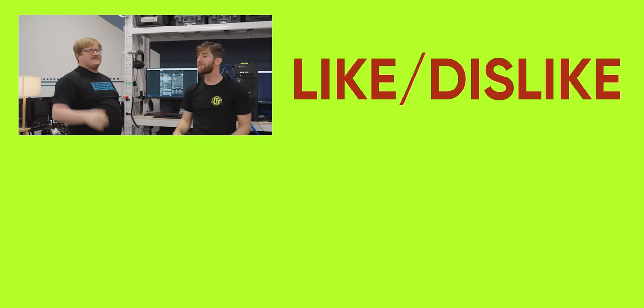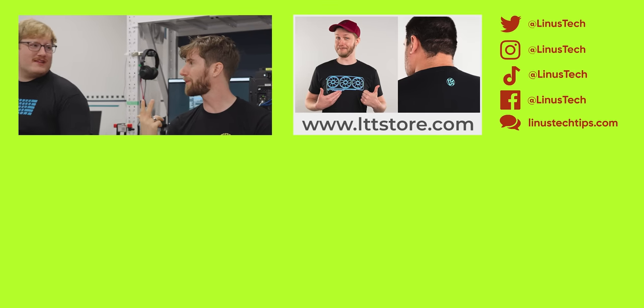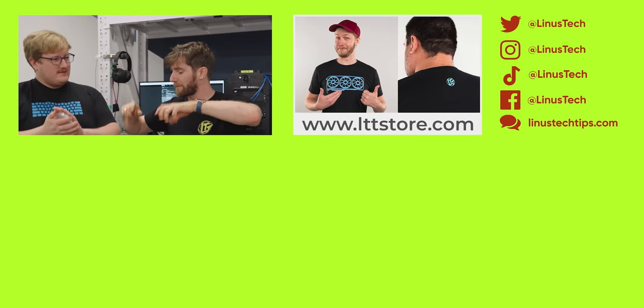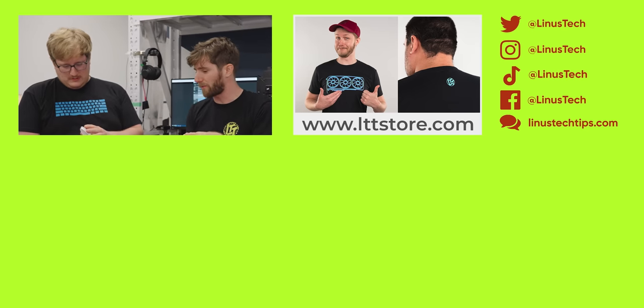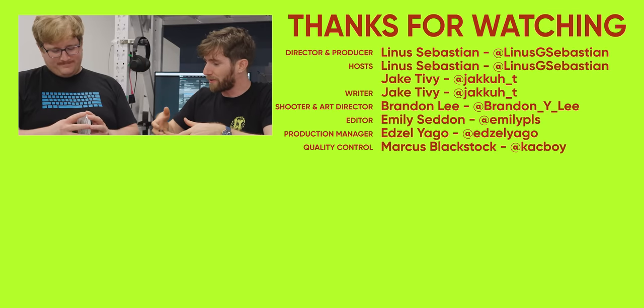If you guys enjoyed this video, maybe check out the first time I did a PFSense build. I managed to kill, I think, three other boards. It was the one where I kept tightening the thing and it turns out it wasn't quite compatible with the bracket thing, so it would over-tighten and break the traces in the board. It was bad.